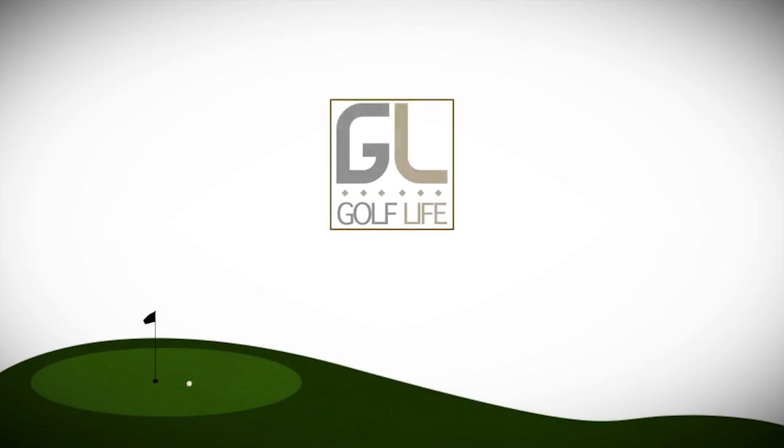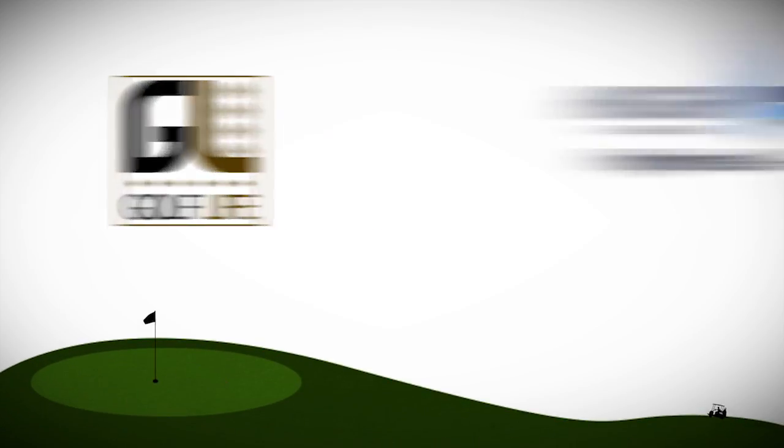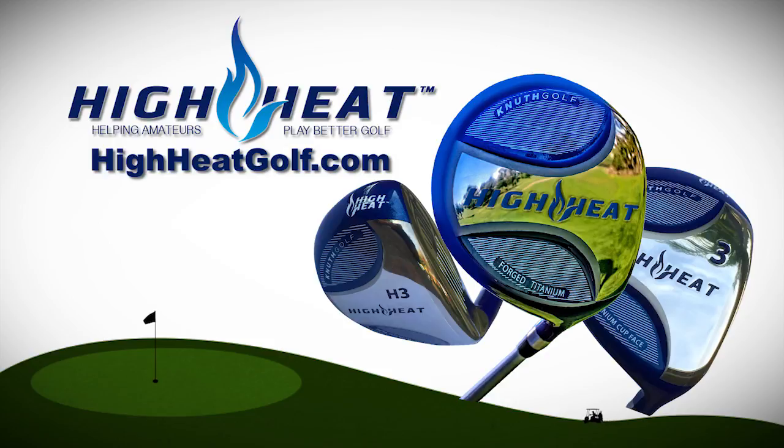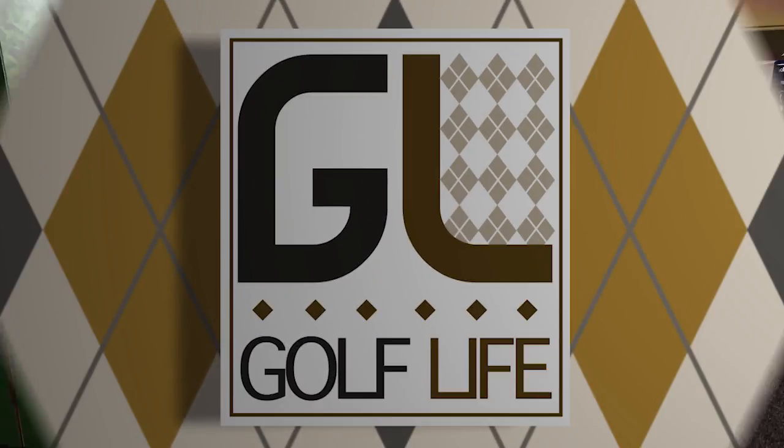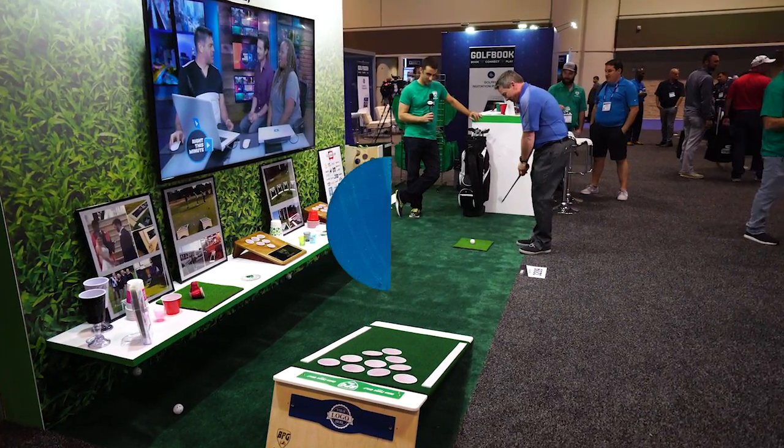Welcome back to Golf Life, your golf lifestyle show. Golf Life is sponsored in part by High Heat 257 Plus, the hottest metal woods and hybrids across the face available — try High Heat risk-free and gain distance guaranteed at highheatgolf.com. And by Levelhead, the ball marker that reads the greens — enter code GOLFLIFE to save 20% at ironladgolf.com.